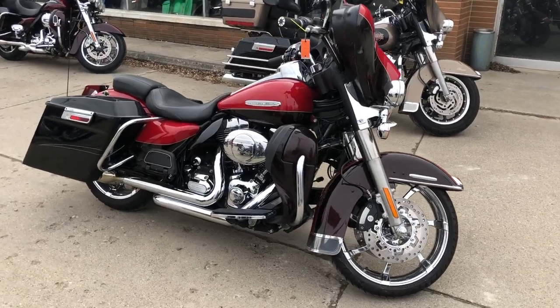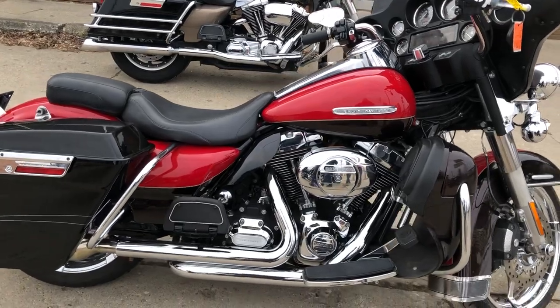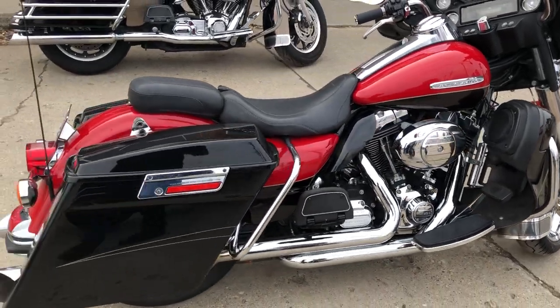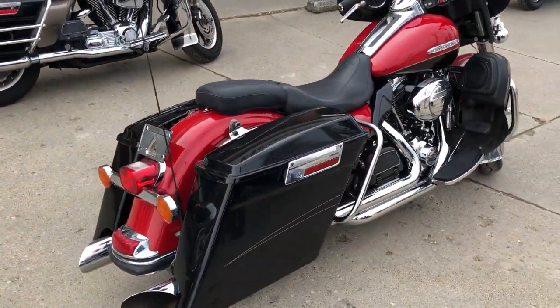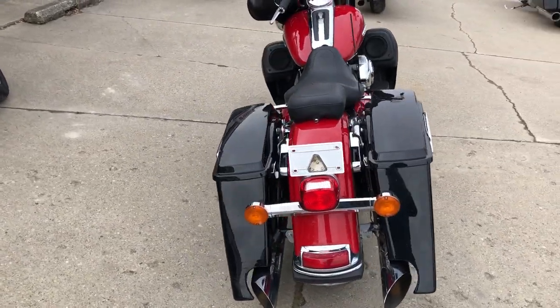Hey guys, approvalpowersports.com here. I have a used Harley Ultra Limited for sale with only 10,543 miles. It's a nice clean bike in the hard to find color Cherry Merlot, with over $3,000 in extras.